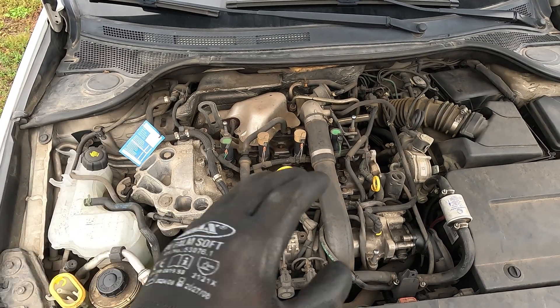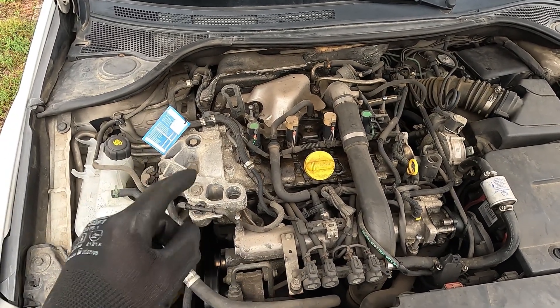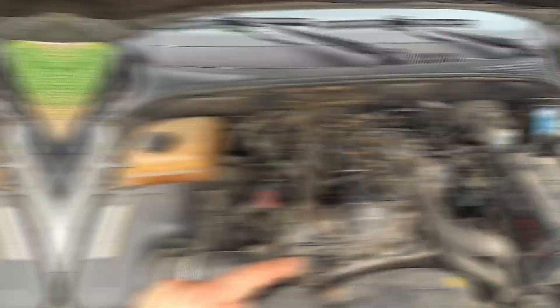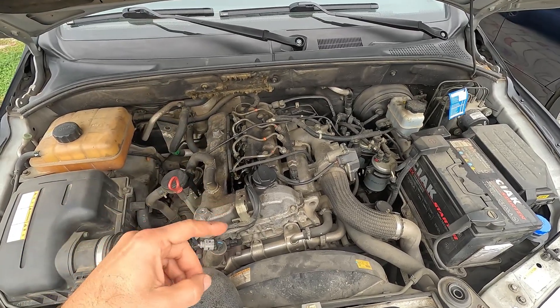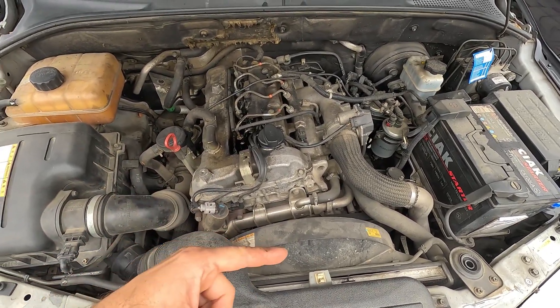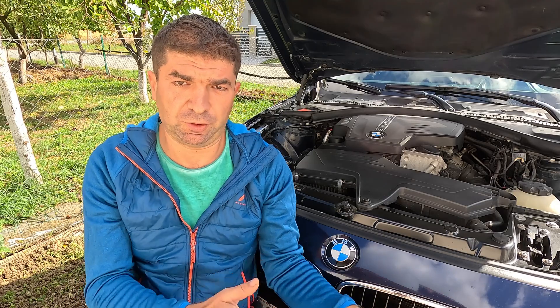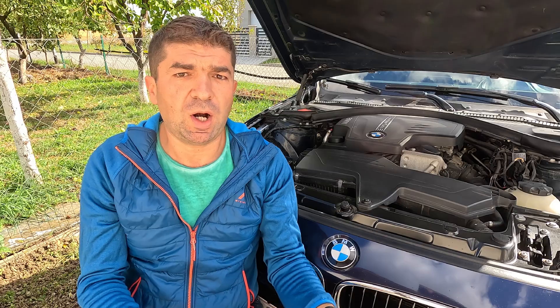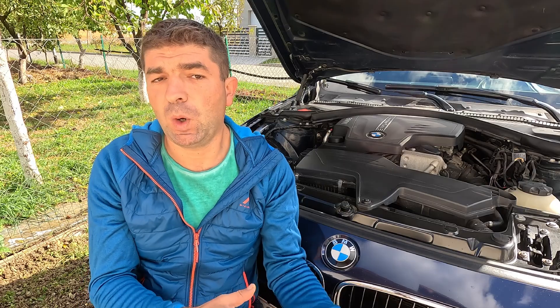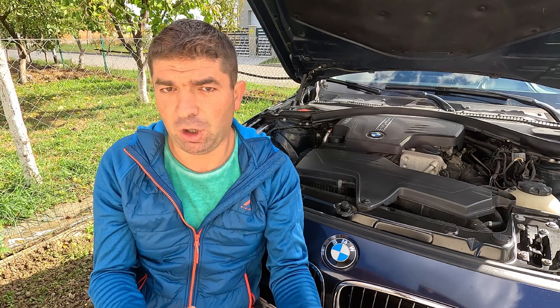Depending on the vehicle's layout, if it's a front-wheel drive, the belt will be on the side of the engine closer to the wheel well. While in rear-wheel drive cars, it will be positioned toward the front, closer to the radiator. Because the belt is buried under other components and covered for protection, reaching it requires significant disassembly. This includes removing accessories, covers, and sometimes the water pump. That's why timing belt replacement is considered a labor-intensive job, not a simple driveway repair.